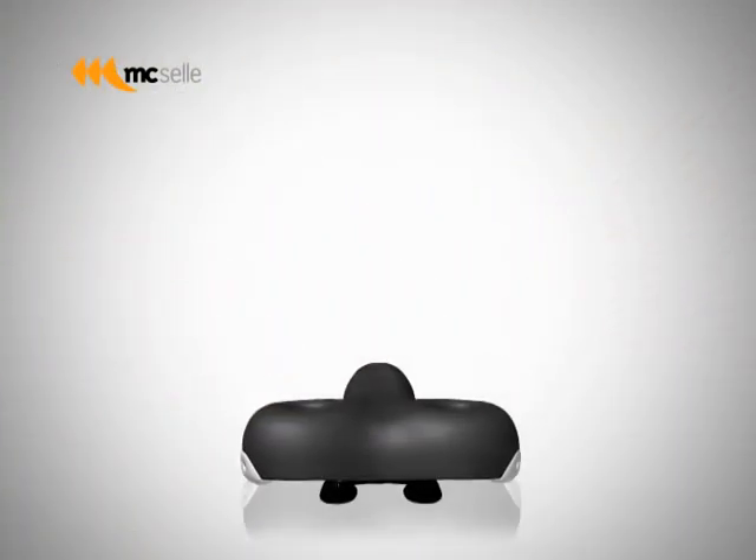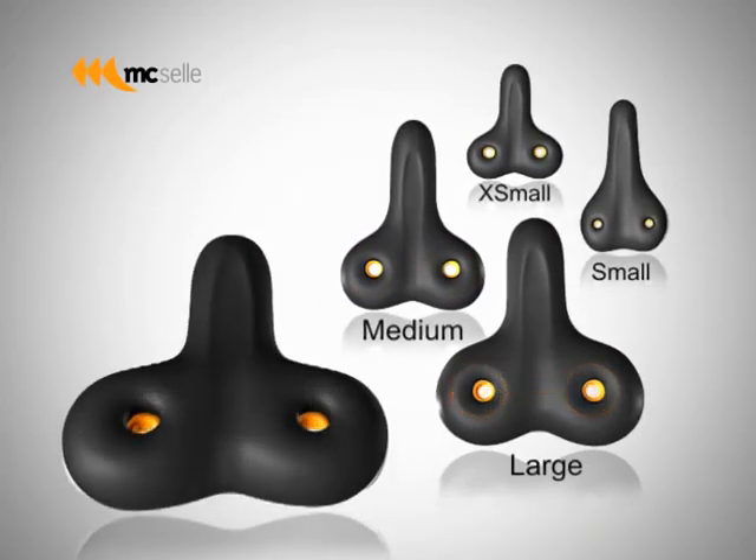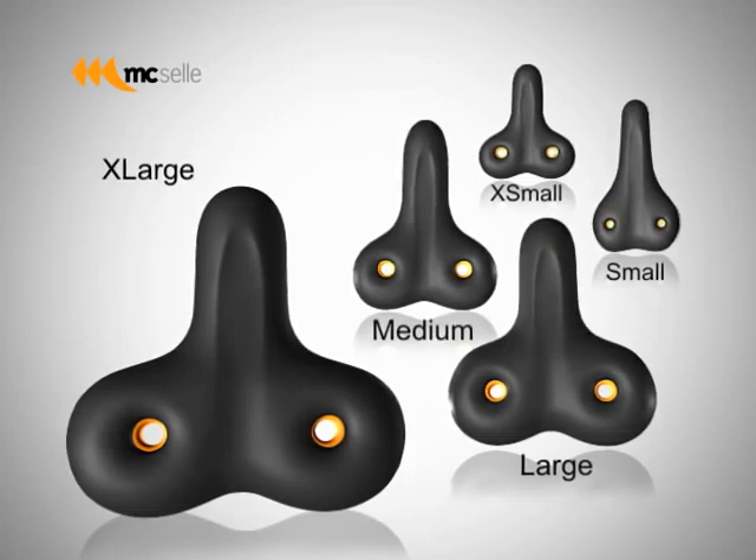It comes in five sizes: extra small, small, medium, large, and extra large, and can be used by riders of any size.